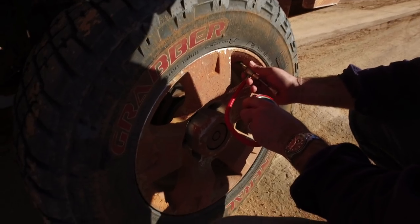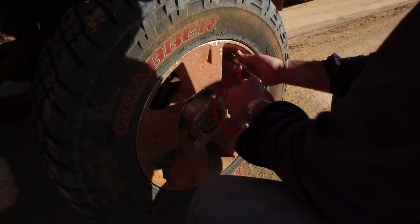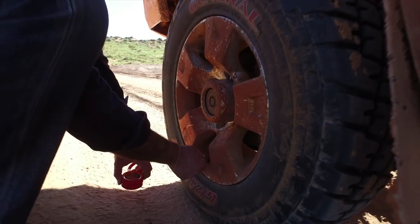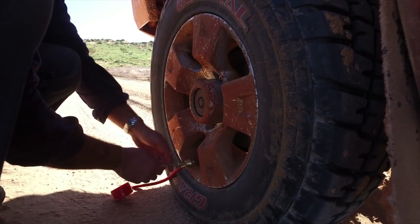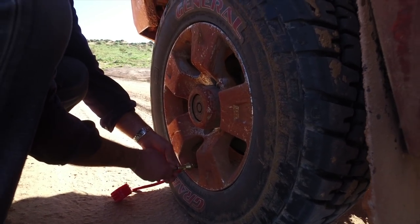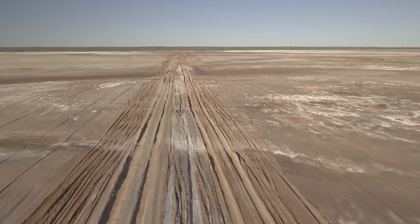Our best tip is air pressures. Let them down a good amount — a bit less than 20 psi for most applications — but it does depend on the size of your tyres and the weight of your vehicle. If you aren't sure, experiment around a bit. If your four-wheel drive is bogging down, it's probably just telling you the tyre pressures are still too high.